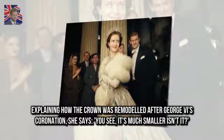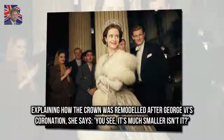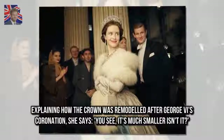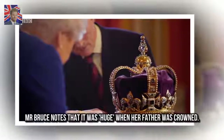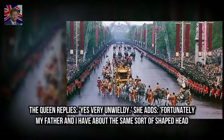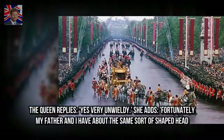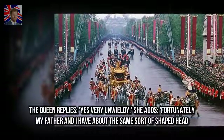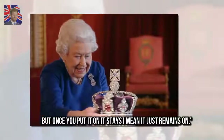Explaining how the crown was remodeled after George VI's coronation, the Queen and Alistair Bruce discuss its history. Bruce notes that it was huge when her father was crowned. The Queen replies: 'Yes, very unwieldy.' She adds: 'Fortunately my father and I have about the same sort of shaped head. But once you put it on it stays — it just remains on.'